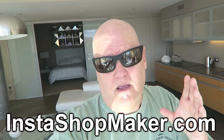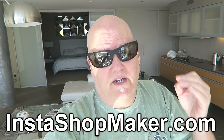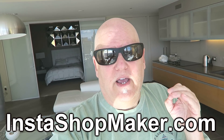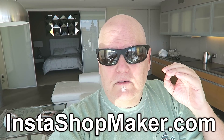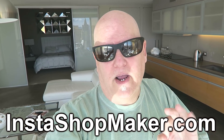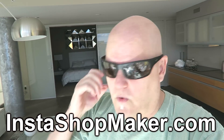A product came out today which actually got my attention — and that's not easy to do these days, I'm very freaking picky. It's an InstaShop maker for Amazon. It makes instant e-commerce shops instantly with like three clicks. Now I know we've heard about these and seen them before, but this one's different and I'll tell you why.